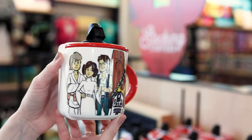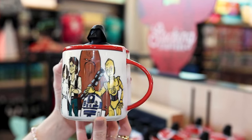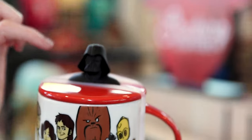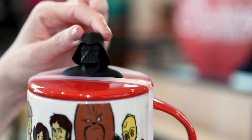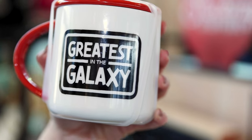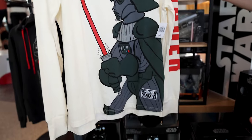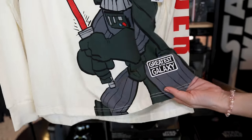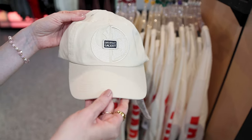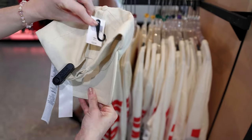For $25, we have this Star Wars mug with a lid. I love the illustration of the gang, and the best part is the lid — it has Darth Vader up here. The back says 'Greatest in the Galaxy.' For $40, we have this Darth Vader long-sleeved t-shirt with 'Greatest in the Galaxy' and 'Vader' on the sleeve. In the same cream color, we have a 'Greatest in the Galaxy' baseball hat for $30.